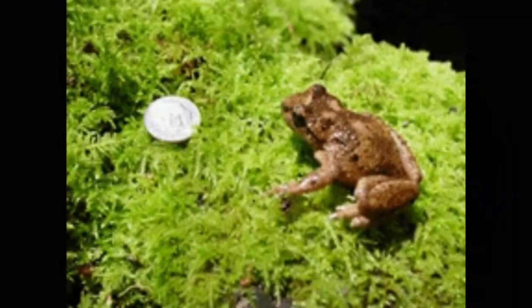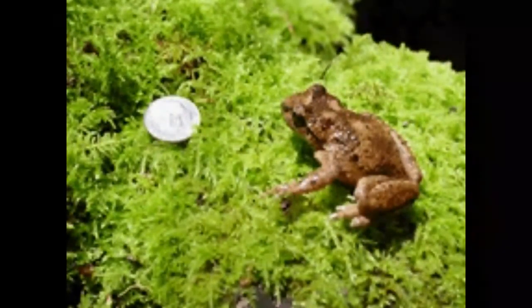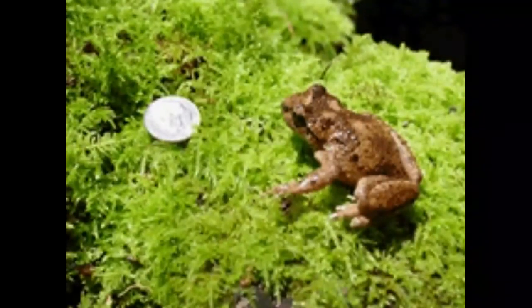Tailed Frog is an amphibian that can be easily recognized by the presence of a tail. There are two species of tailed frog that inhabit northwestern and southeastern parts of North America.